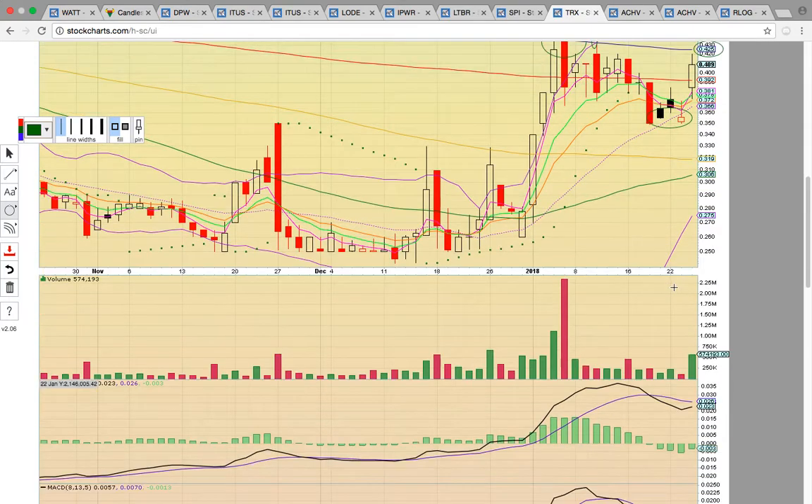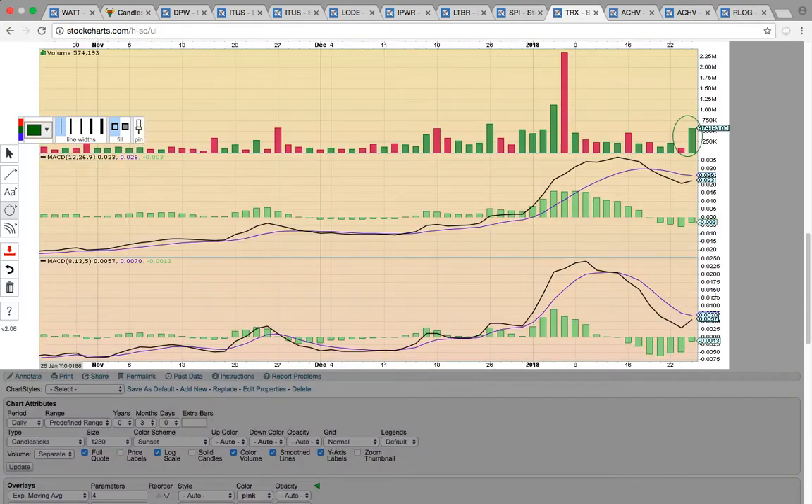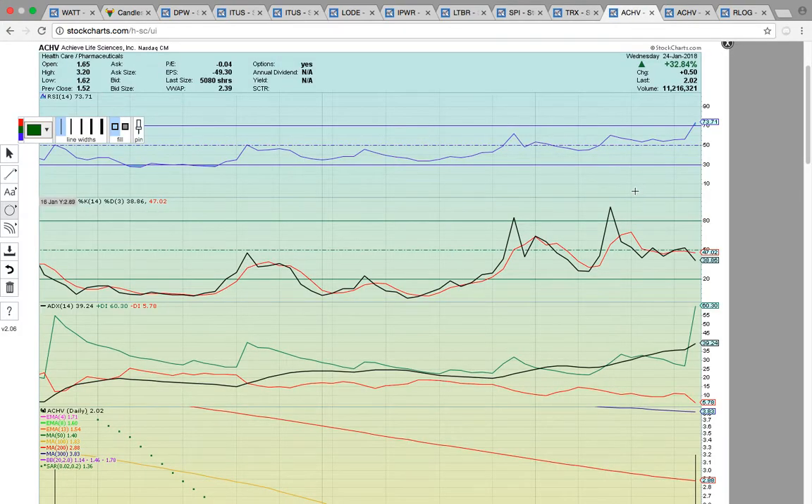If it fails to break that level, it could consolidate. Notice there was a nice volume spike and you have MACD pinched on both timeframes. Keep an eye for it pushing higher above resistance.